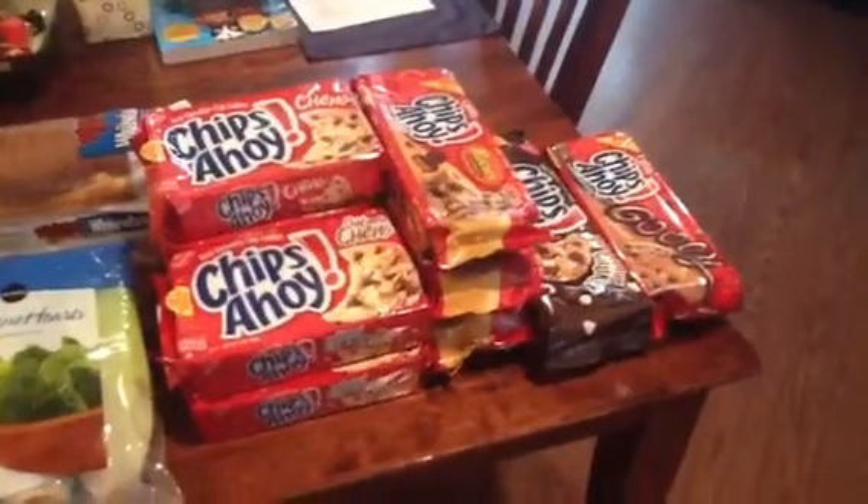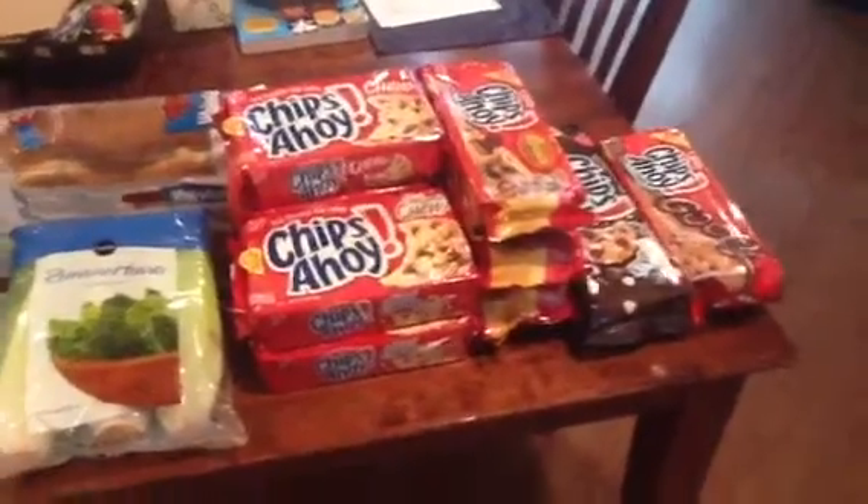So I paid $0.95 for all ten boxes of cookies. Fabulous deal, if you ask me.